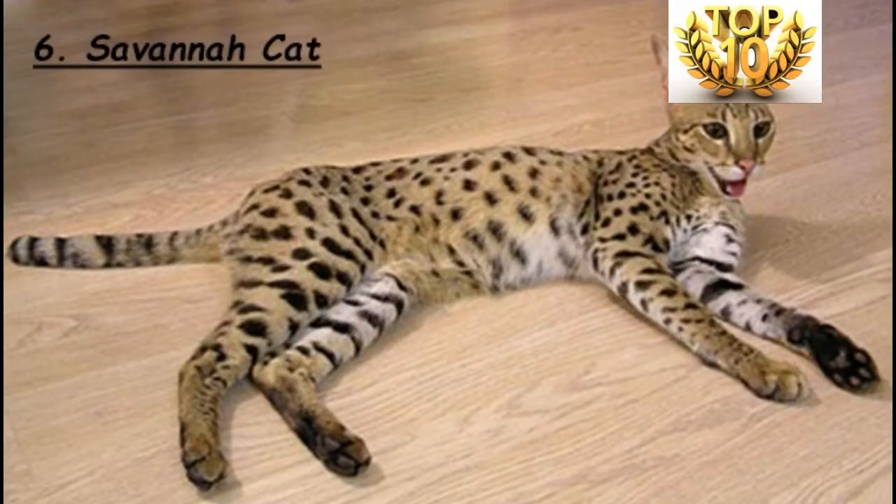Rank Number 6 is the Savanna Cat. The Savanna Cat is a hybrid between a domestic cat and a serval. It is considered the closest species to the domestic wild cat — a breed of an African wild cat and a normal cat. The F1 male cat is the largest species of this kind.